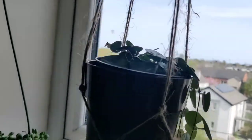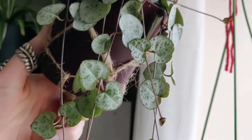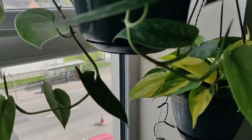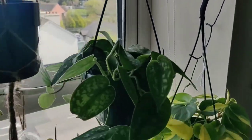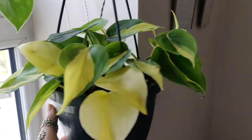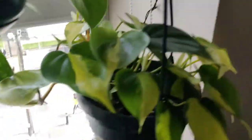Next up I have a Ceropegia woodii — I think, I'm probably pronouncing these very wrong — my string of hearts. This is a wishlist plant and I'm very happy that I got it because it is stunning. Besides that is another wishlist plant: I have a Scindapsus pictus, my silver pothos, which has grown so much since I've gotten it. I'm very excited for that to start draping down and creating a little curtain of leaves. Right beside that I have a Philodendron Brazil, which has grown twice the size since I got it — a little brand new unfurled leaf, cute as hell.